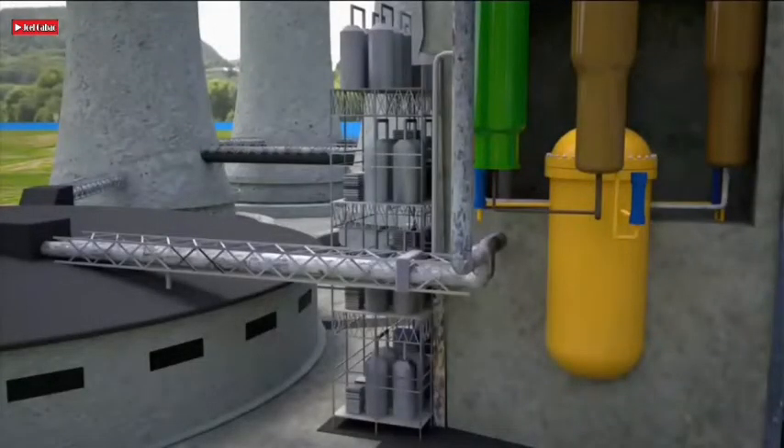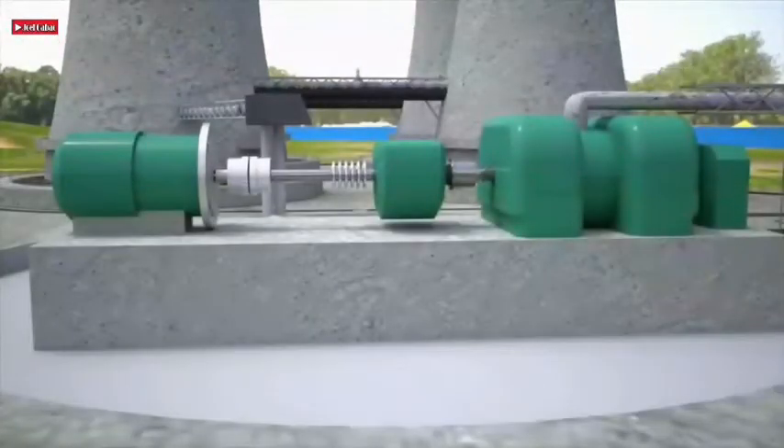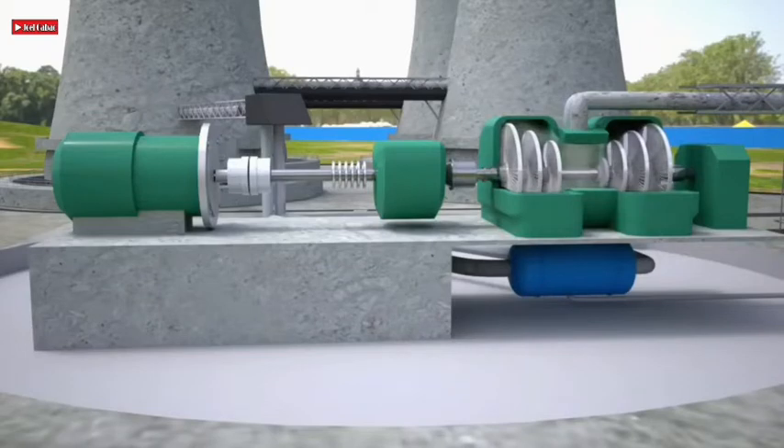A nuclear reactor, formerly known as an atomic pile, is a device used to initiate and control a sustained nuclear chain reaction. Nuclear reactors are used at nuclear power plants for electricity generation and in propulsion of ships. Heat from nuclear fission is passed to a working fluid — water or gas — which runs through steam turbines. These either drive a ship's propellers or turn electrical generators. Nuclear generated steam can in principle be used for industrial process heat or for district heating. Some reactors are used to produce isotopes for medical and industrial use, or for production of weapons grade plutonium.